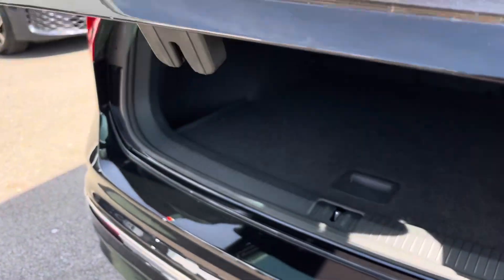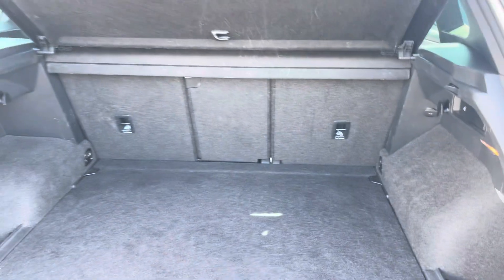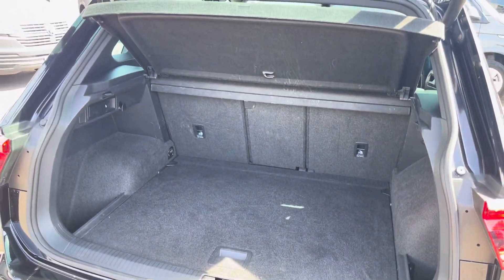Coming into the boot, which can be opened automatically, you'll find the Tiguan offers generous space for various items, folding rear seats, a privacy screen and shopping bag hooks.